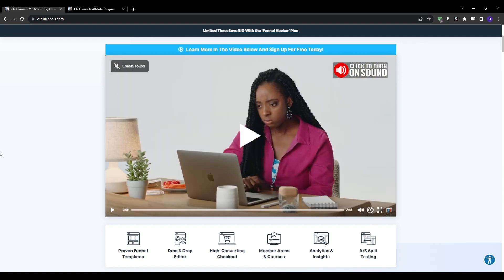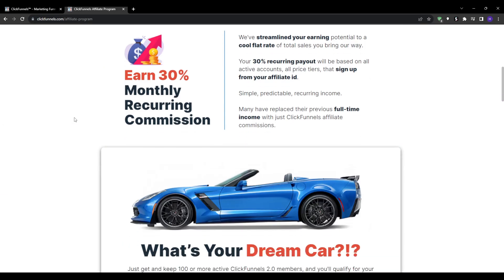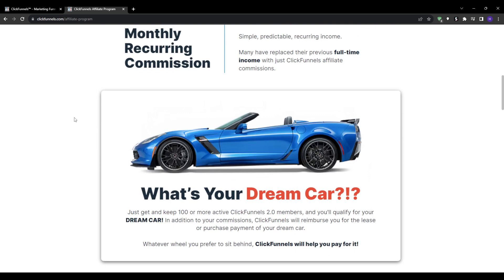And finally, if you hit 100 active referred users, ClickFunnels will give you a $1,000 per month dream car bonus on top of your regular commissions. This covers an amazing supercar lease payment just for promoting ClickFunnels to others. So as you can see, there is some serious income potential here.